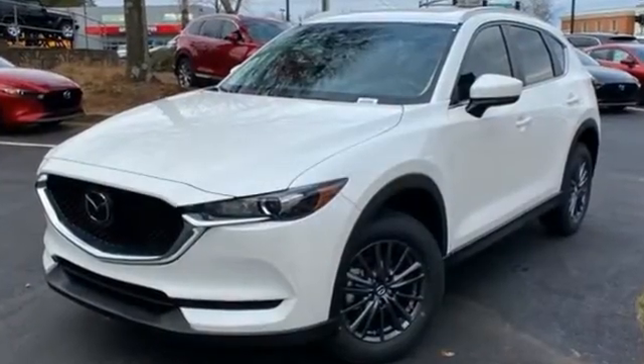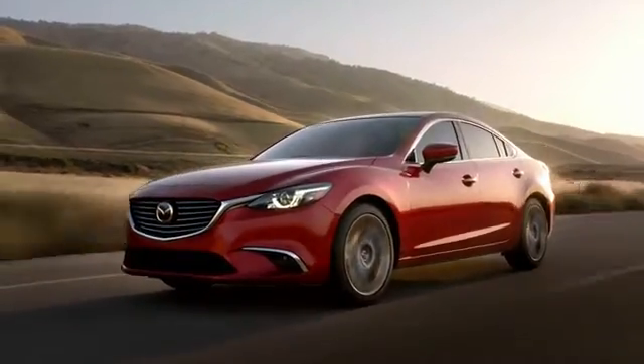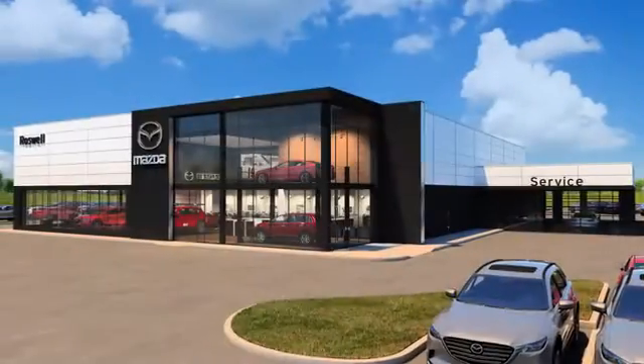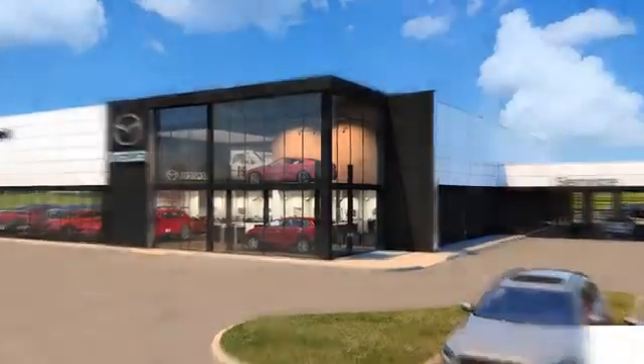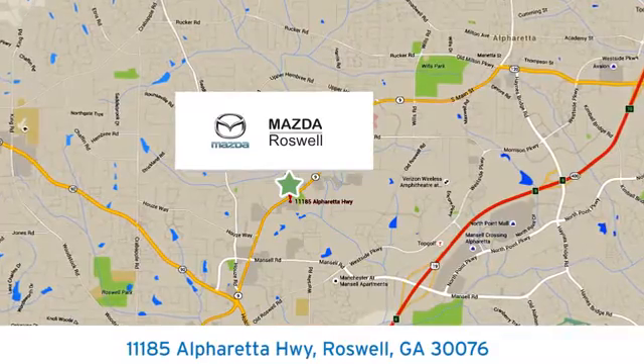With Mazda, driving is what matters most. Take it for a test drive today. For your cure for the common commute, visit today. We're conveniently located at 11185 Alpharada Highway in Roswell, Georgia.